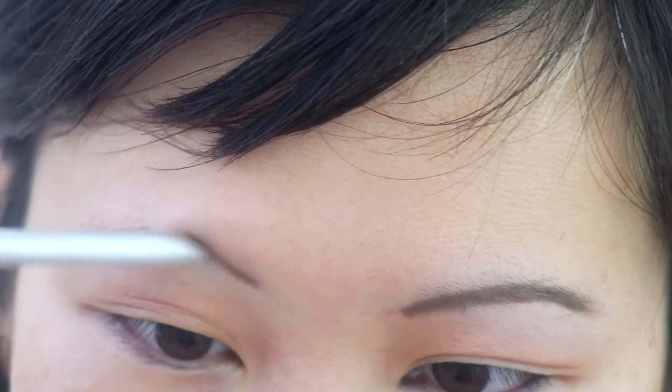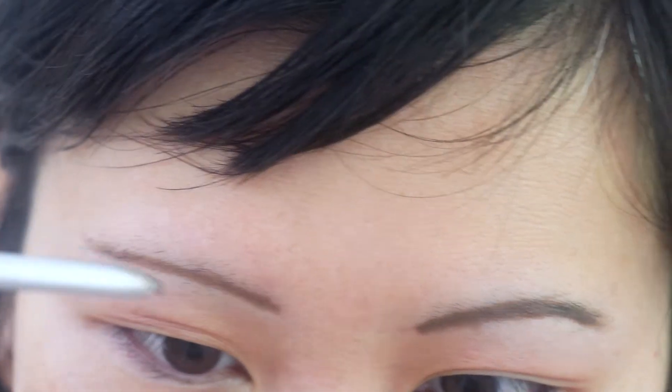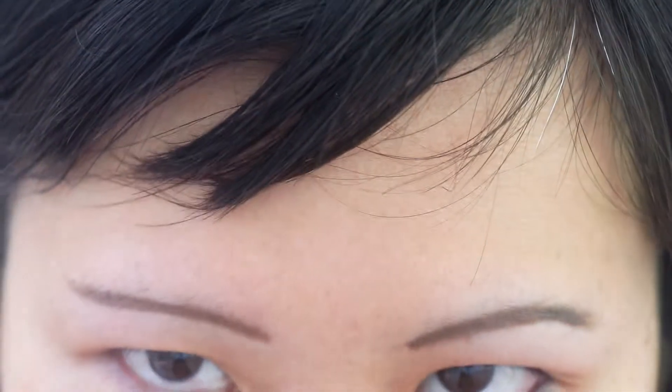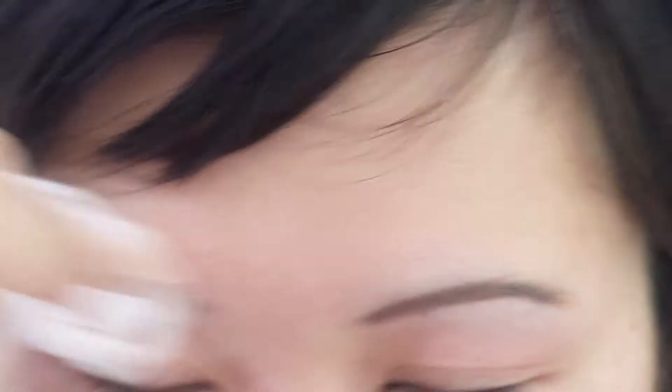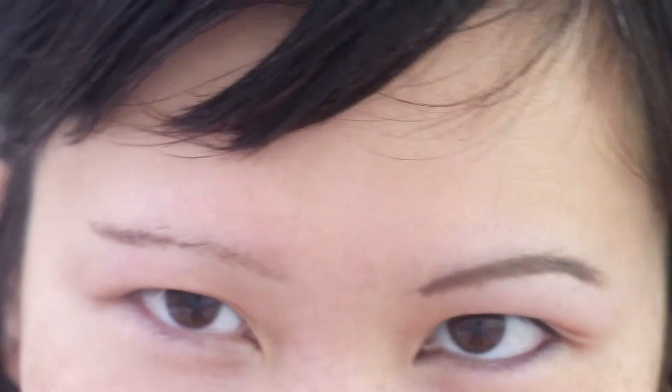All right, how hard can drawing eyebrows be, right? Oh god, this isn't even the same shape as the other one. Okay, now time to wipe it off. You see, this is why I don't do foundation first — because it would all be wasted.